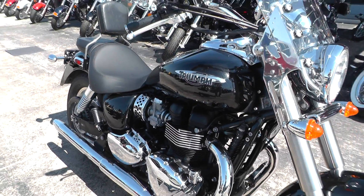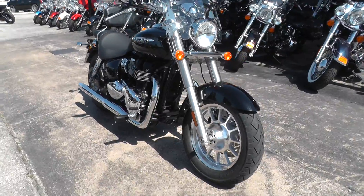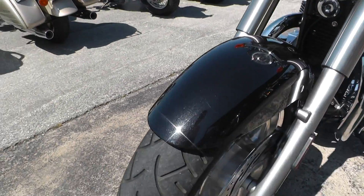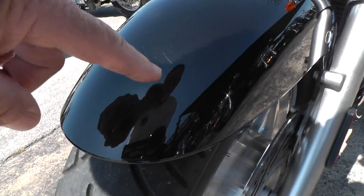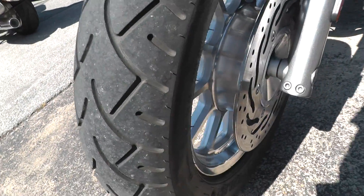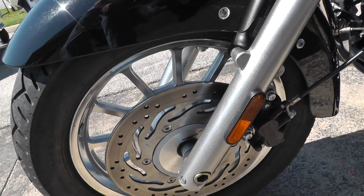This bike is one of the lightest in its class and it handles excellent. It's got just a couple little marks on it — there's a little scratch right here on the front fender. It's got excellent tires and aluminum spoke mag rims.